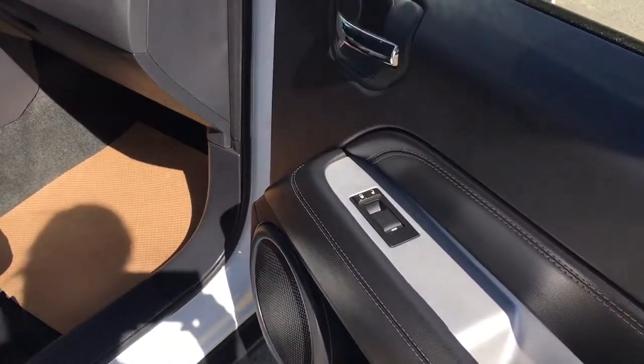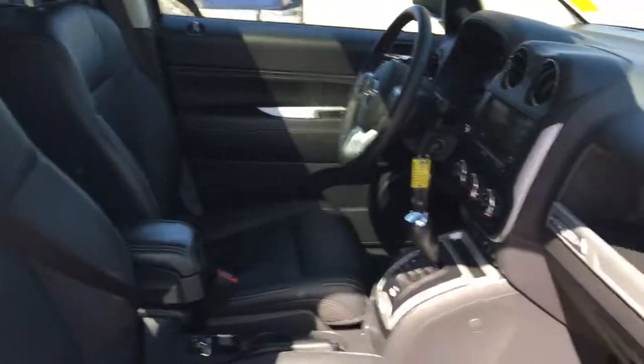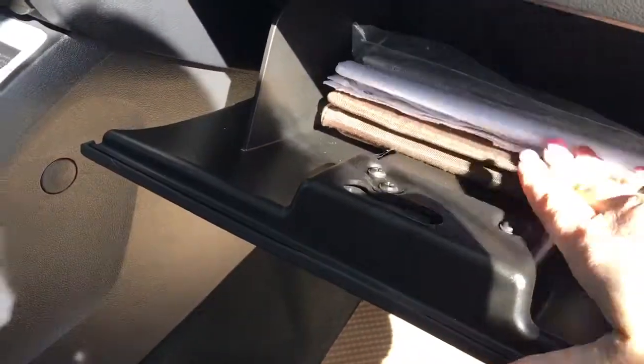You have power locks and power window. The passenger seat is manually adjusted. And of course you have your glove compartment with your owner's manual.